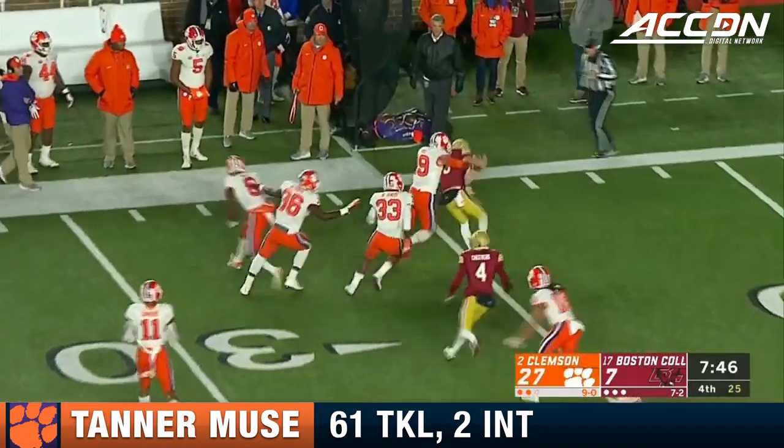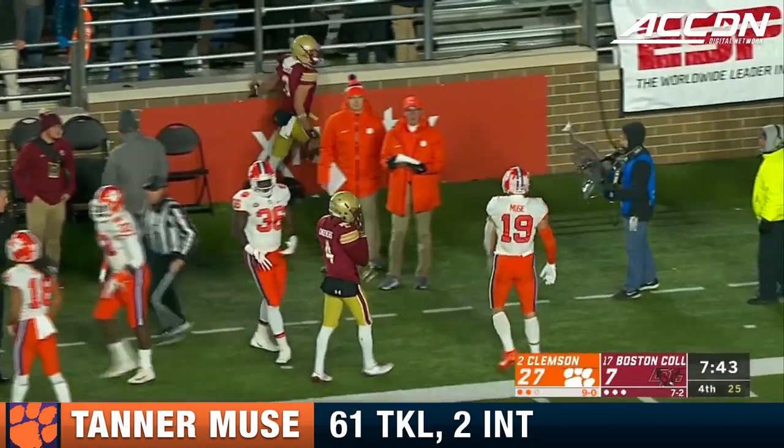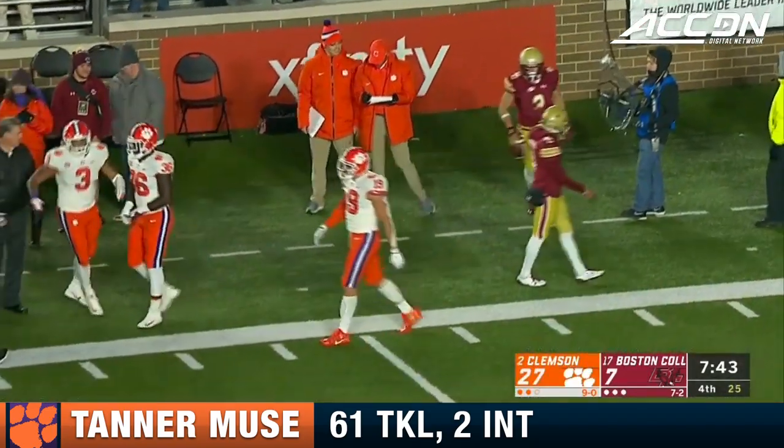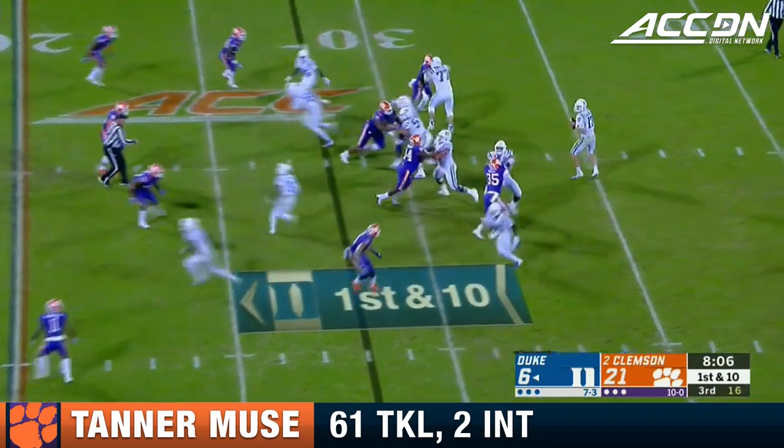Walker feels another one on the bounce, but this time the coverage team — which has a whole bunch of starters on it — Tanner Mews drives him out of bounds. But the toughness and the mental aptitude are really intriguing for the next level.